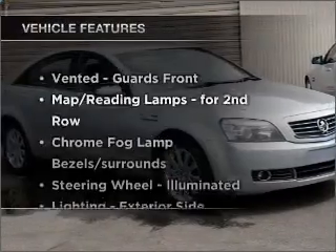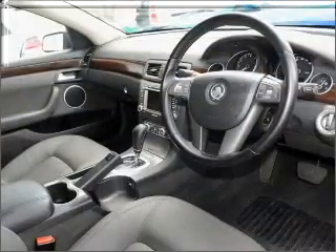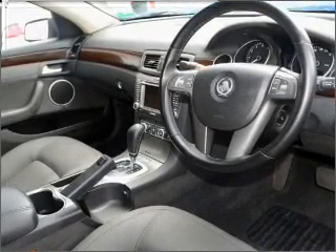Plus enjoy these notable features that are included in this ride: cruise control, climate control, central locking, power windows, an alarm system, a CD stacker, and an adjustable tilt steering wheel.